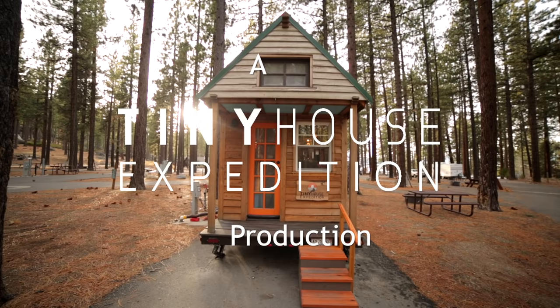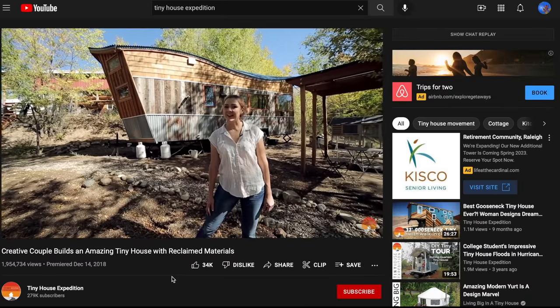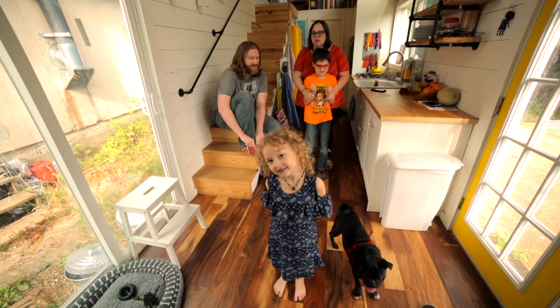Hi guys, it's Alexis and Christian, the creators of Tiny House Expedition. On our channel we share about the many styles of tiny homes, the diverse people doing it, and how you can too. And today we're talking about the wonderful world of tiny home families.